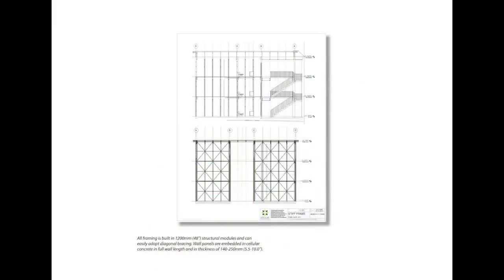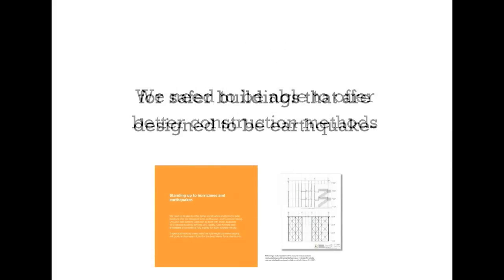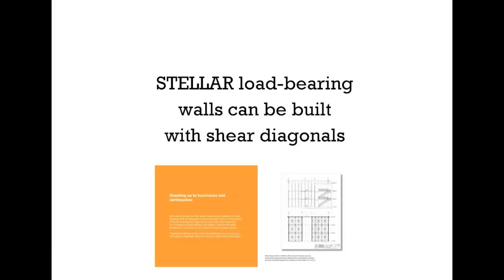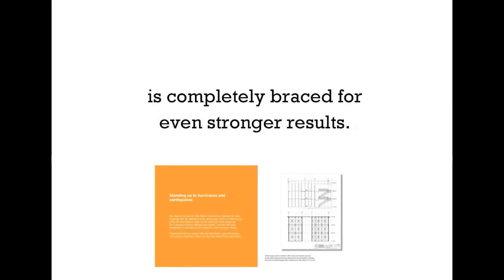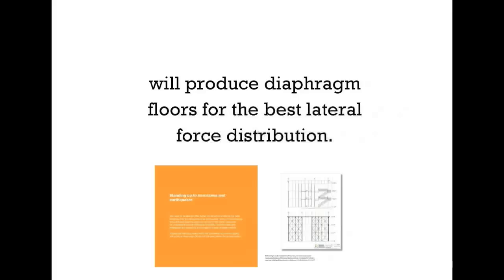Stellar could help protect against the elements. We need to be able to offer better construction methods for safer buildings that are designed to be earthquake and hurricane-strong. Stellar load-bearing walls can be built with shear diagonals for increased building stiffness and rigidity. Also, cold-formed steel embedded in concrete is completely braced for even stronger results. Trapezoidal decking sheets with lightweight concrete topping will produce diaphragm floors for the best lateral force distribution.